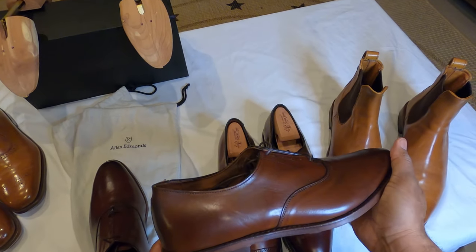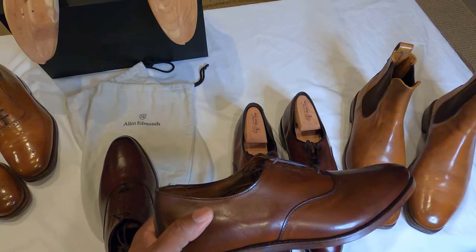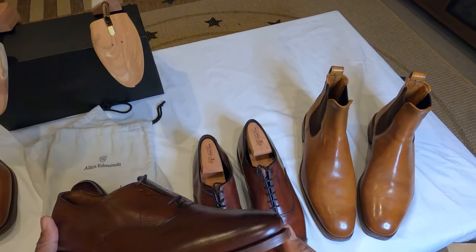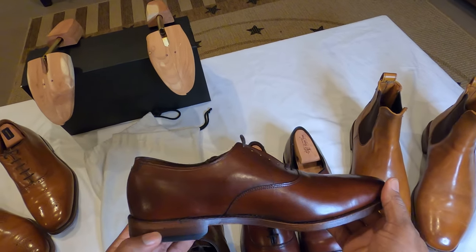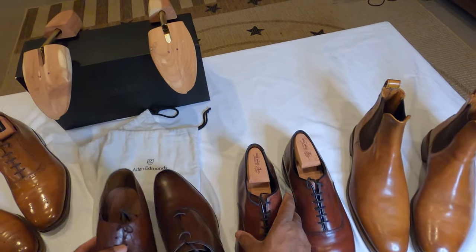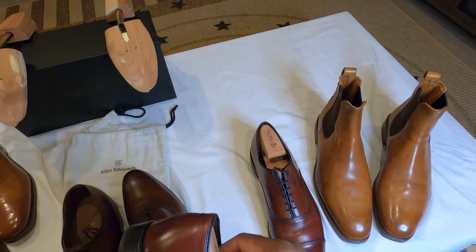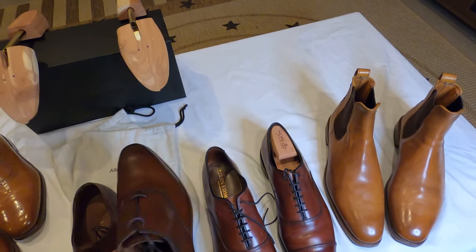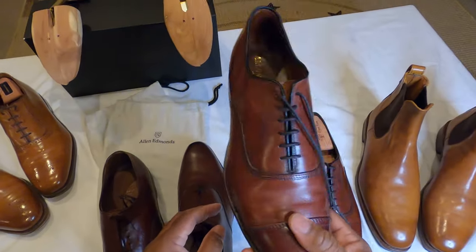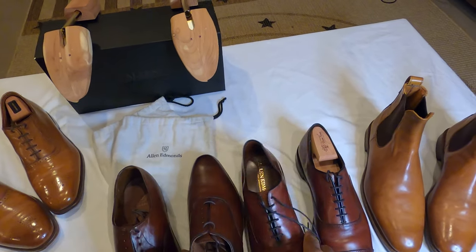Also, it seems like the color varies — this part is a dark dark brown and this is a light brown on the heel, and it kind of stands out. I'm not sure if that's supposed to be like that. These also feel a lot lighter than the Park Avenues for some reason.